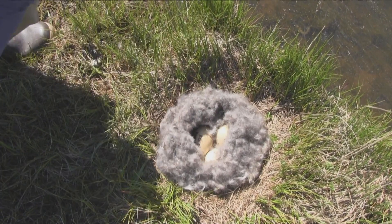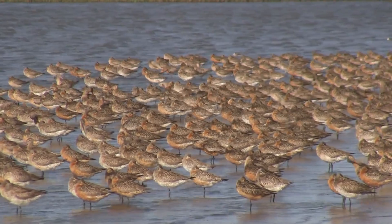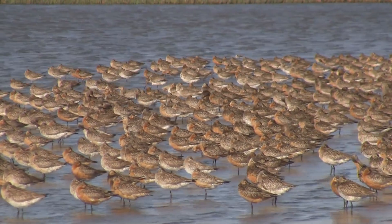Every spring the refuge becomes a nesting and grazing ground for millions of migrating birds, including geese, ducks, shorebirds, and other waterfowl.